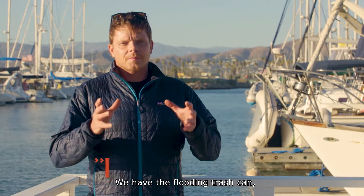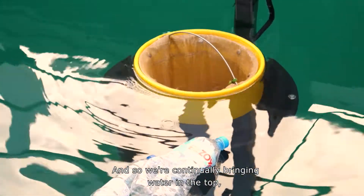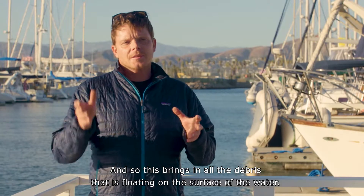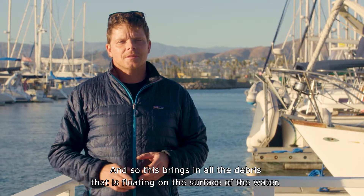The Sea Bin works very simply. We have the floating trash can and we put a submersible water pump underneath it. We're continually bringing water in the top and pumping it out the bottom, and this brings in all the debris that is floating on the surface of the water.